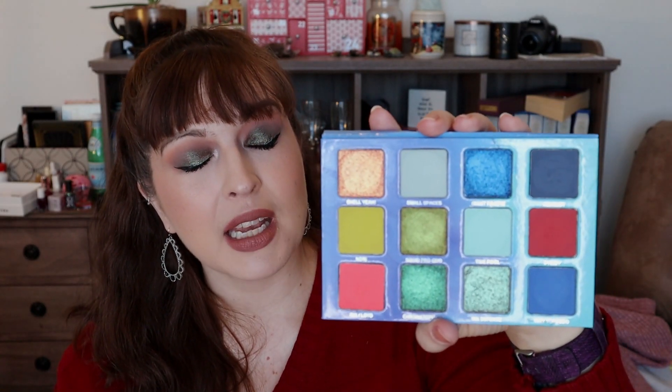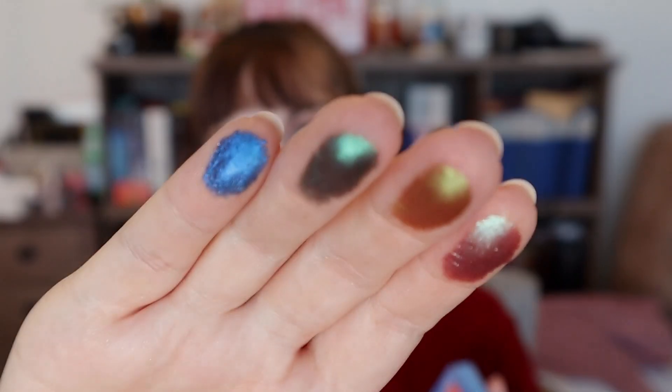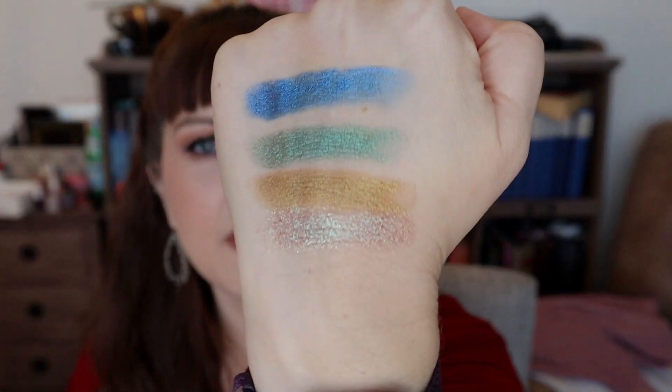Number three is also indie — this is the Indigo Ink palette from Menagerie Cosmetics. I've done a dedicated video with this too. The quality is freaking amazing: the duochromes and metallics are so beautiful. This is not a discontinued palette; however, Menagerie is regularly out of stock because it's run by just a few people. If you can get your hands on it, 100% recommend. One thing to note: I did experience staining with the blues in this palette, but it wasn't a deal breaker — just be aware.